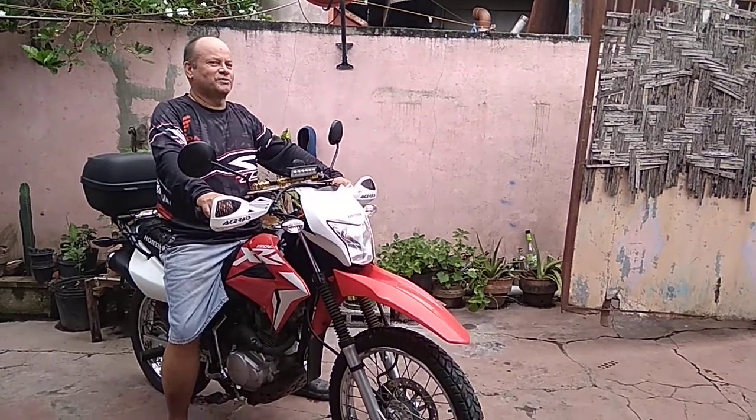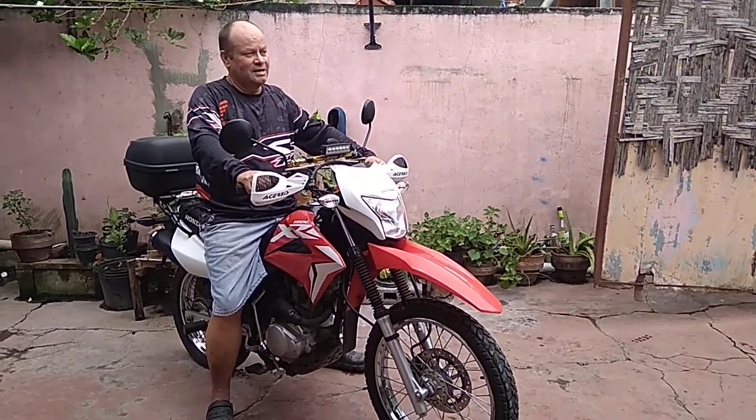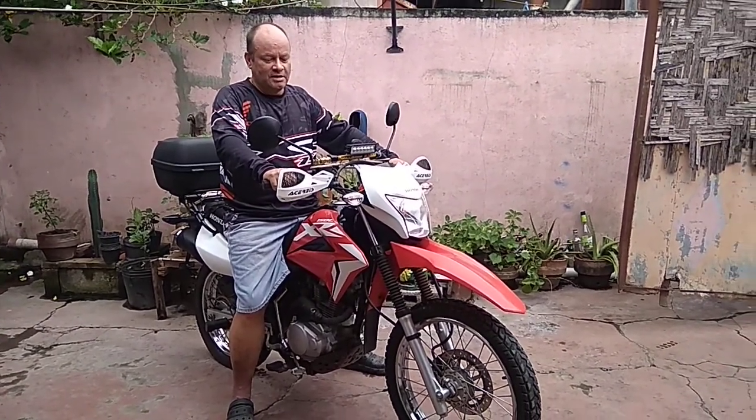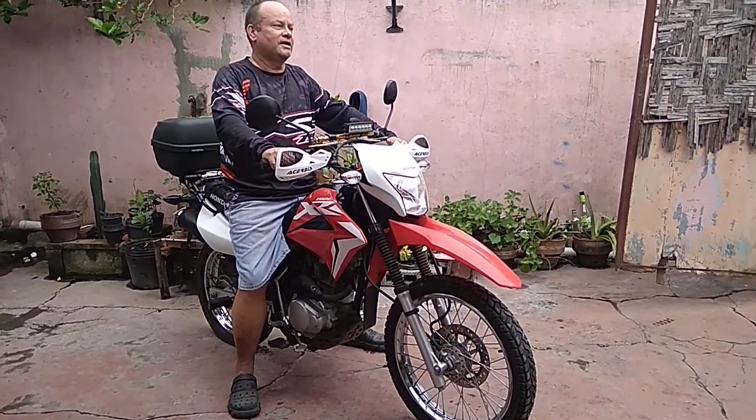It's quite hard to start this one with a kick. That is probably because it's cold and the carburetor is not original. So let's use the electrical start and take it for a spin.